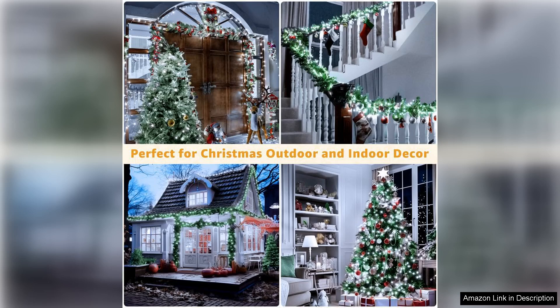Overall, the ONLY Christmas Lights Outdoor 262-foot is a fantastic investment for anyone looking to enhance their holiday decor. The combination of length, brightness, and durability makes these lights a worthwhile purchase. I highly recommend them to anyone looking to create a beautiful winter wonderland this Christmas season.